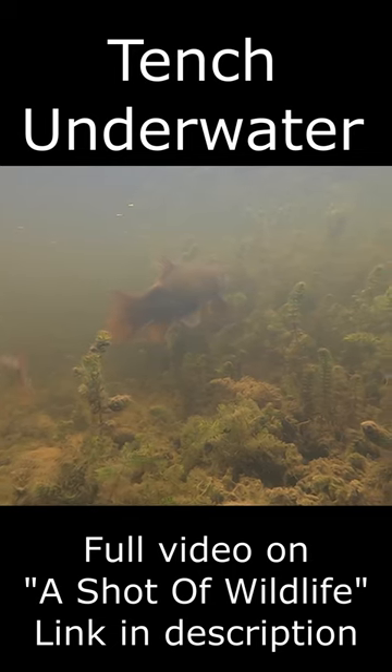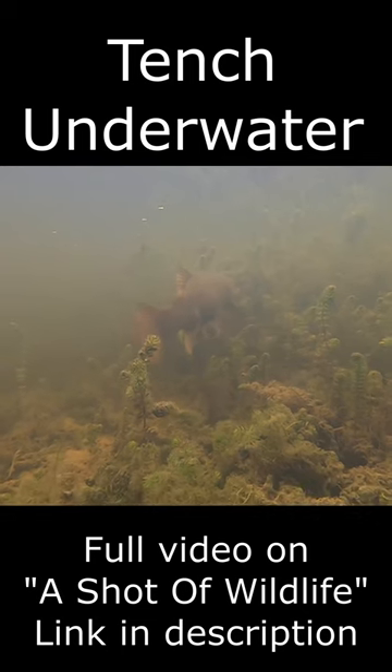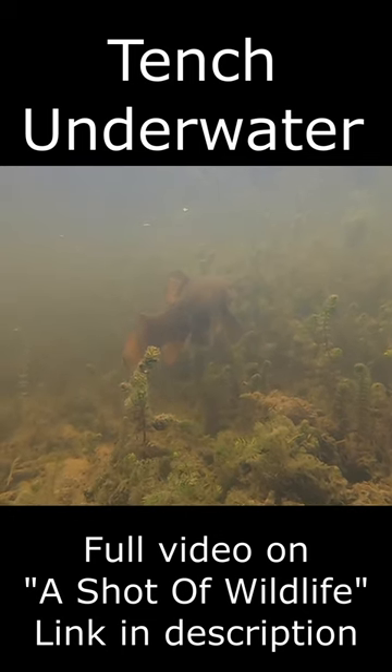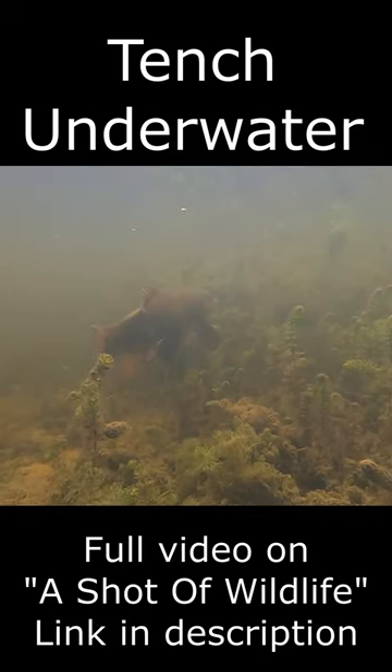This one was about a foot long and you may notice it has a large scar down one side of its body. I don't know what would have caused this, perhaps a cormorant, a heron or maybe even an otter.